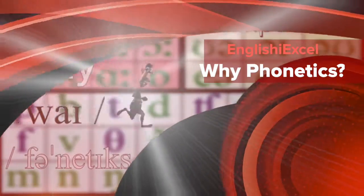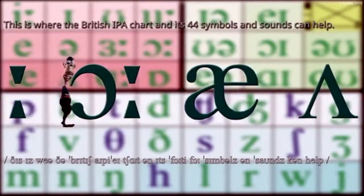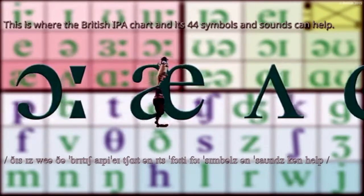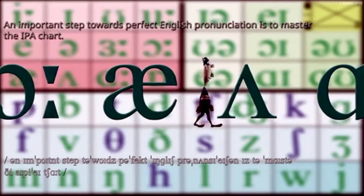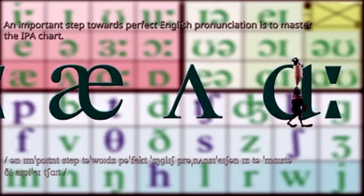Phonetics are very important. This is where the British IPA chart and its 44 symbols and sounds can help. An important step towards perfect English pronunciation is to master the IPA chart.